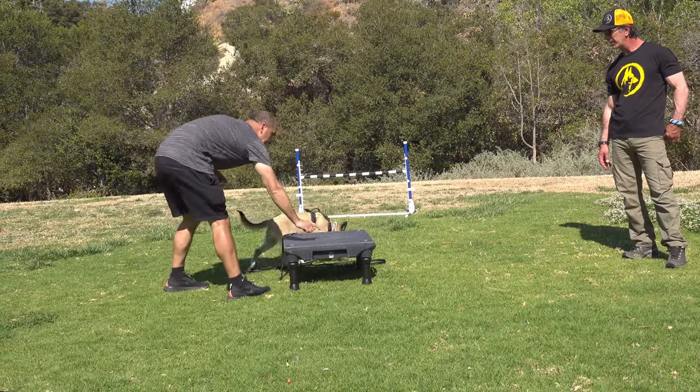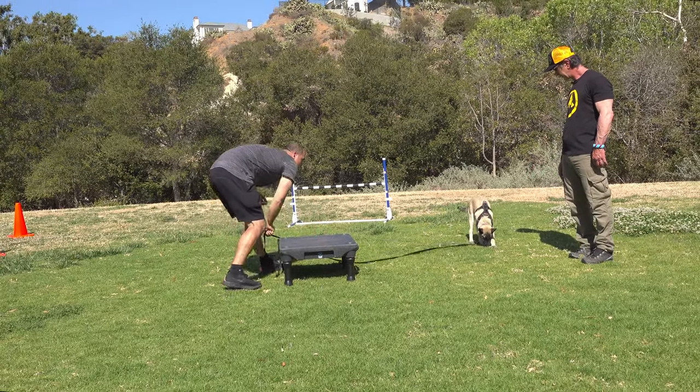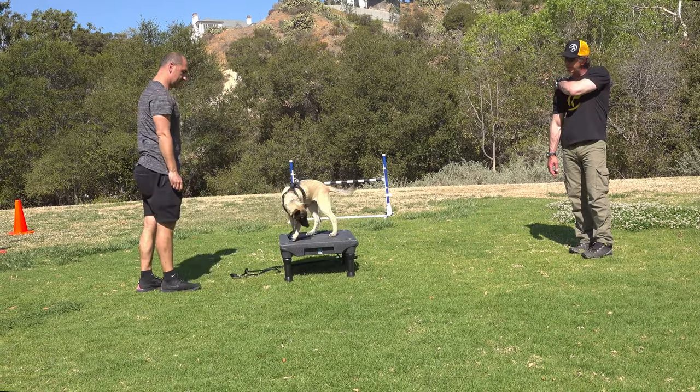Be precise with this dog. Correct the dog when he's making a mistake, and bring him right back where he should be.